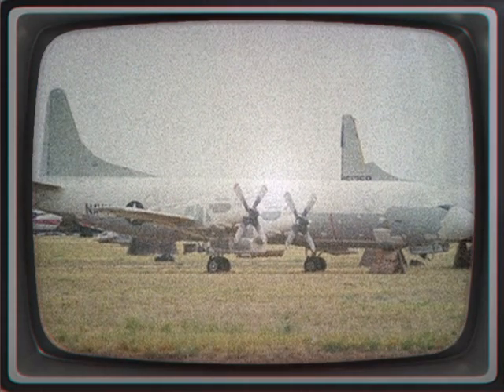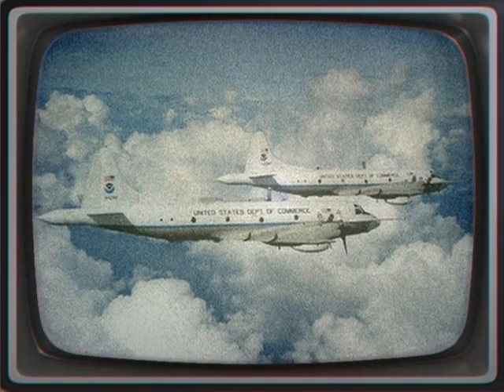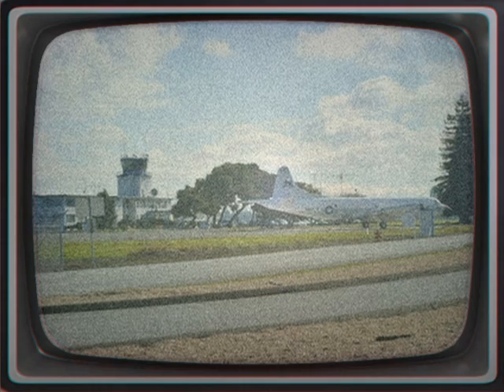Over the years, the aircraft has seen numerous design advancements, most notably to its electronics packages. The P-3 Orion is still in use by numerous navies and air forces around the world, primarily for maritime patrol, reconnaissance, anti-surface warfare, and anti-submarine warfare.